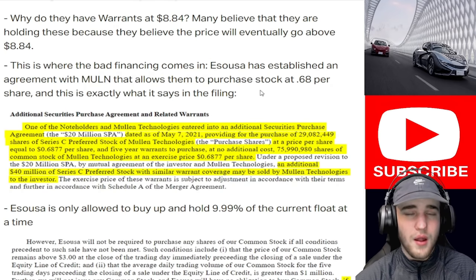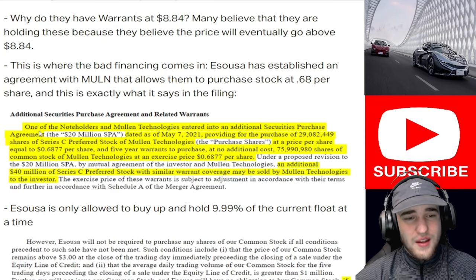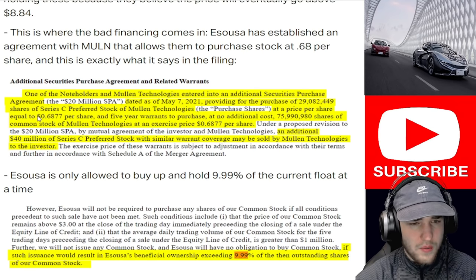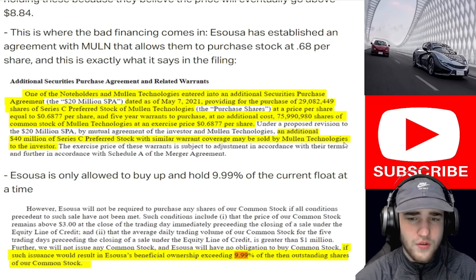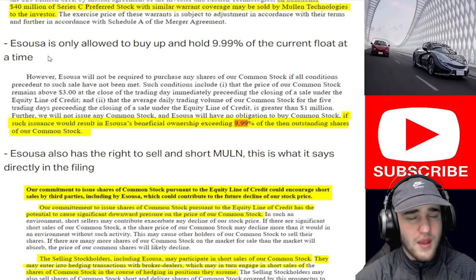This is where the bad financing comes in. Asusa has established an agreement with Mullen allowing them to purchase stock at $0.68 per share. From the filing: one of the note holders entered into an additional securities purchase agreement dated May 7th, 2021, providing the purchase of 29 million shares of Series C preferred stock of Mullen Technologies at $0.68 per share, and five-year warrants to purchase at no additional cost 75 million shares of common stock at an exercise price of $0.68. An additional $40 million of Series C preferred stock with similar warrant coverage may also be sold. This is a toxic, toxic, bad deal.